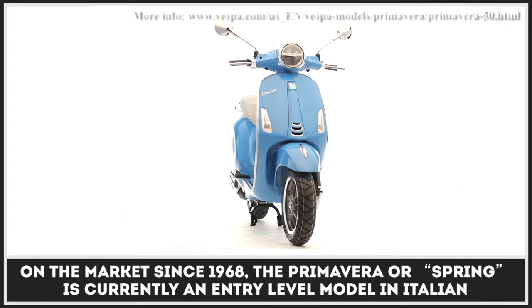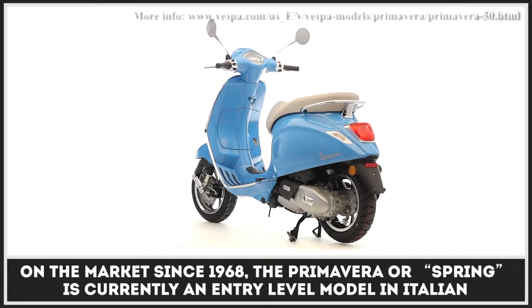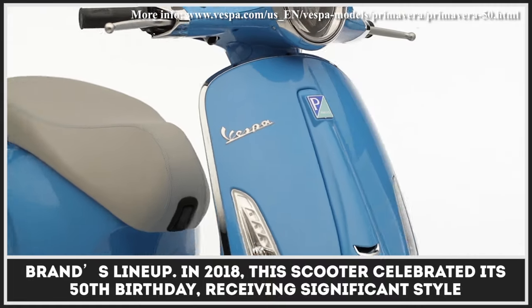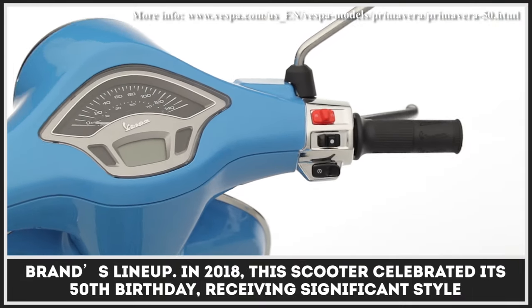On the market since 1968, the Primavera, or Spring, is currently an entry-level model in the Italian brand's lineup. In 2018, this scooter celebrated its 50th birthday, receiving a style and tech refresh.